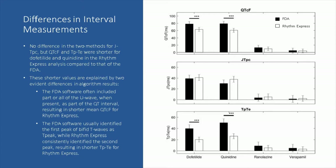There are some obvious explanations for these differences in algorithm results. The FDA software often included part, or even all, of the U-wave when present within the QT interval measurement, resulting in a shorter mean QTCF for Rhythm Express, which did not include the U-wave. The FDA software usually identified the first peak of a bifid T-wave as T-peak — it always picked the first or the largest peak, which is usually the first — while Rhythm Express consistently identified the second peak, resulting in a shorter T-peak-to-T-end for Rhythm Express.